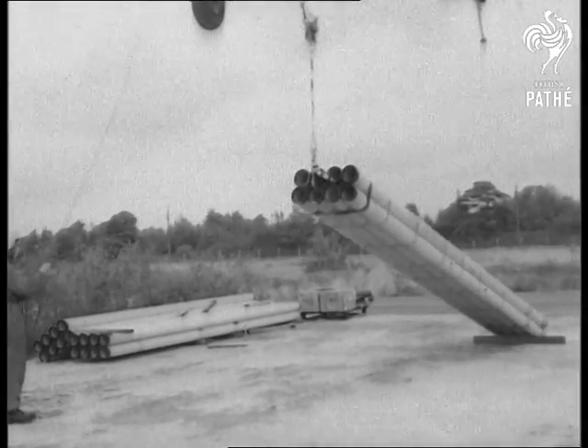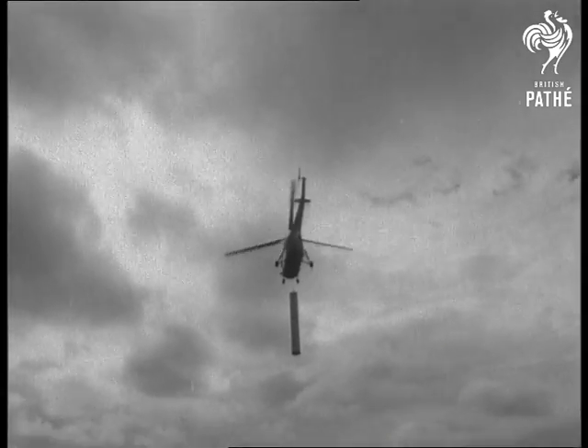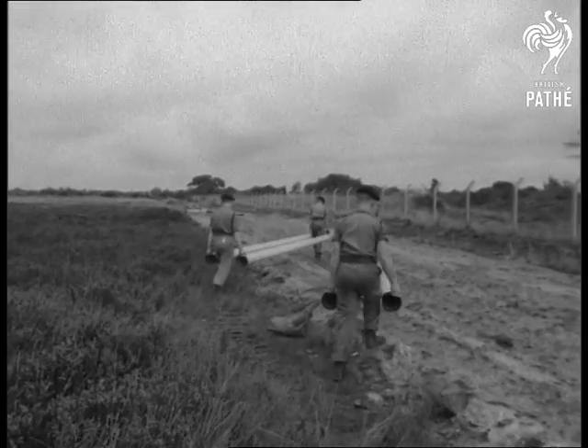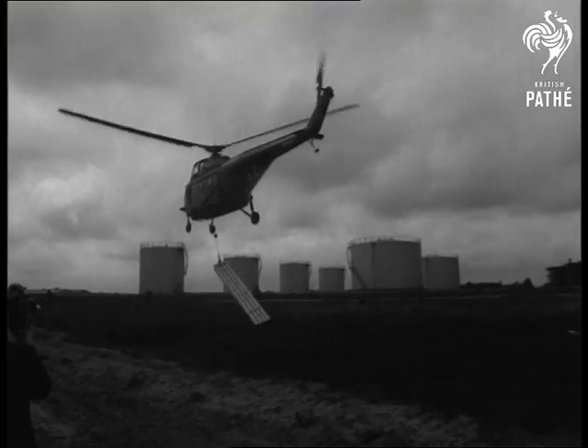It had to carry nine miles of pipeline to the advanced fuel base. As each load was dealt with, another arrived. There was no way out of manhandling in the last stages of the operation.